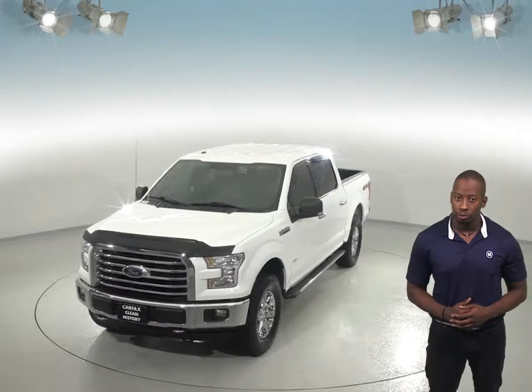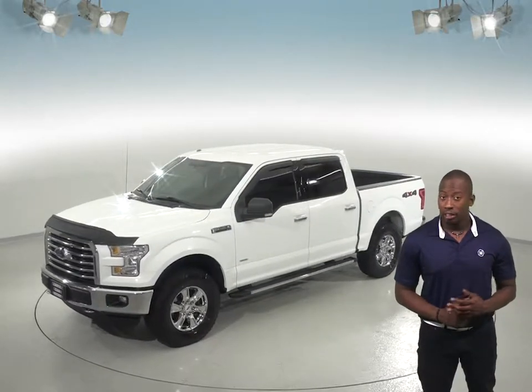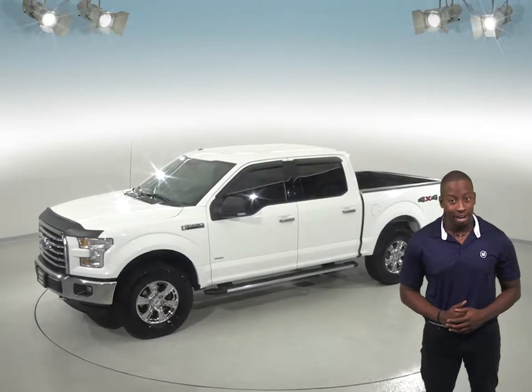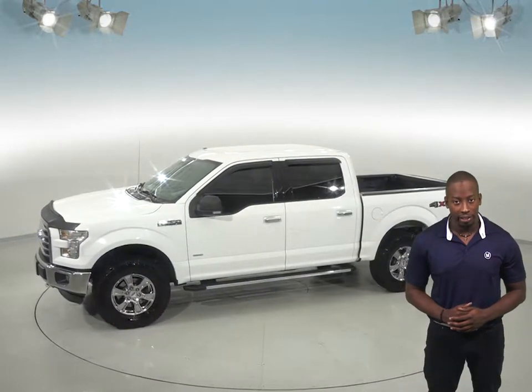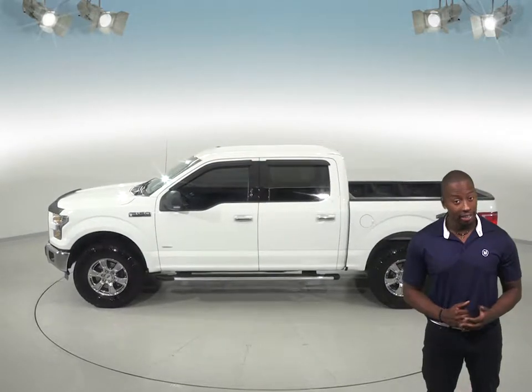This truck has also passed our rigorous 172-point inspection, so it's sure to be a reliable choice. There's 51,000 miles on the odometer, and this truck still has a long road ahead of it. It'll even come with a clean Carfax report for some added peace of mind.